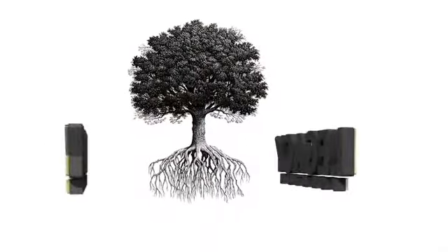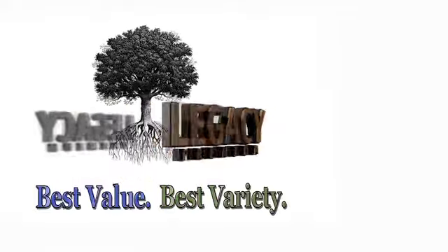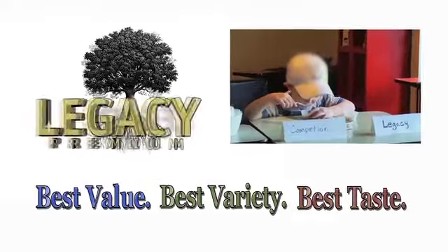"This one's definitely the restaurant one. That's the food storage one? I'd eat that every day." Legacy Foods — the best value, best variety, and best taste in the industry.